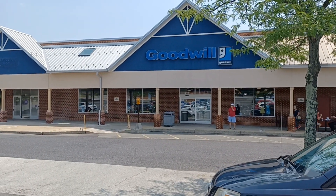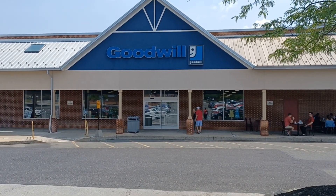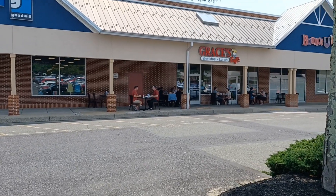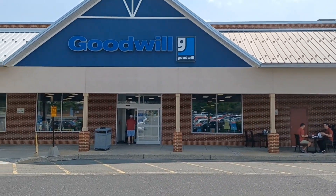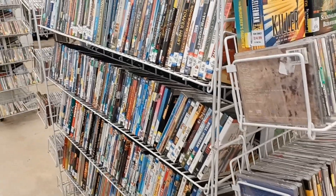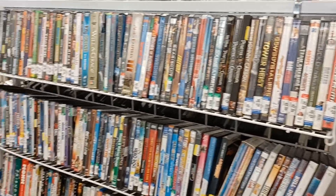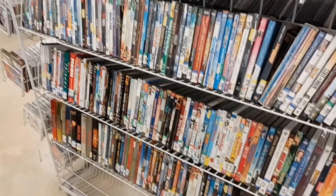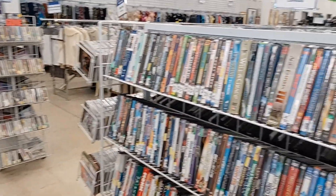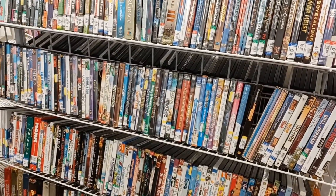All right, here we are — Goodwill baby! In my last video I mentioned I'm going to start looking for and picking up more documentaries. I've recently discovered that I really love documentaries, so I'll see if I can find anything here today.